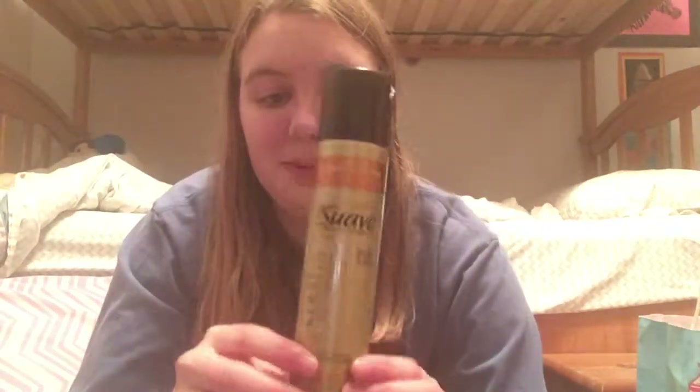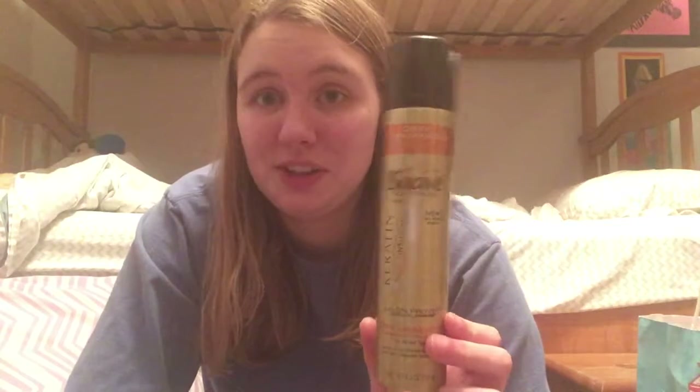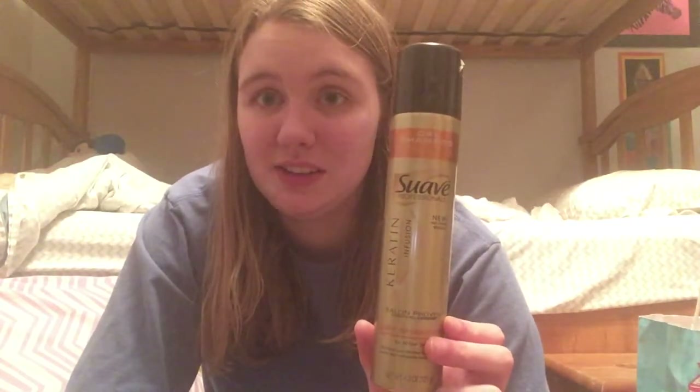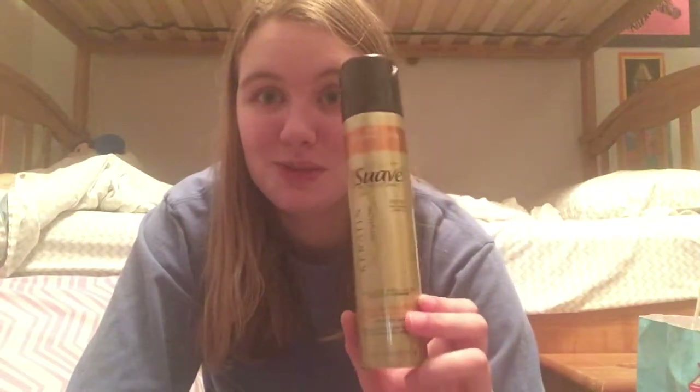Then I have a Suave dry shampoo. There's actually quite a bit left in this one, but I finally gave up on it. It doesn't work great on my hair and I really hate the smell, so I finally just gave up on it and threw it in the empties bucket. This would not be a repurchase for me.